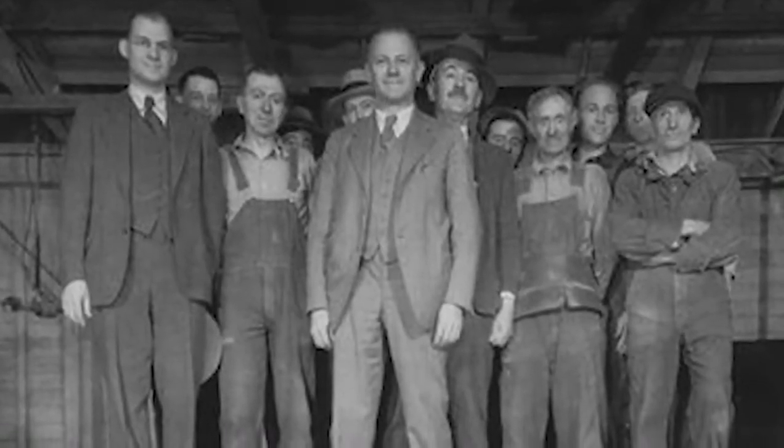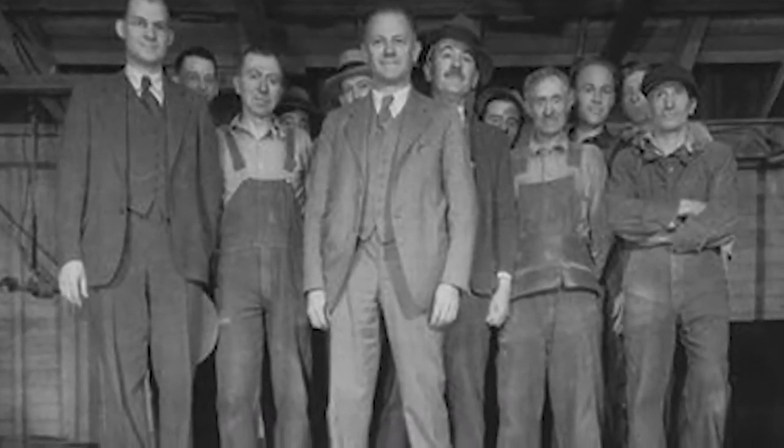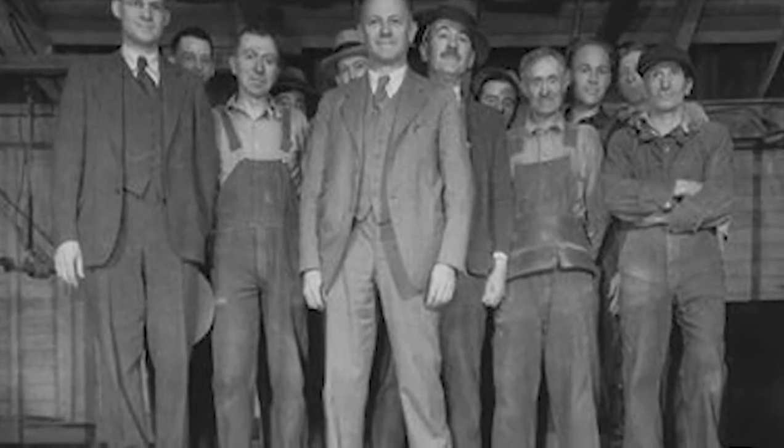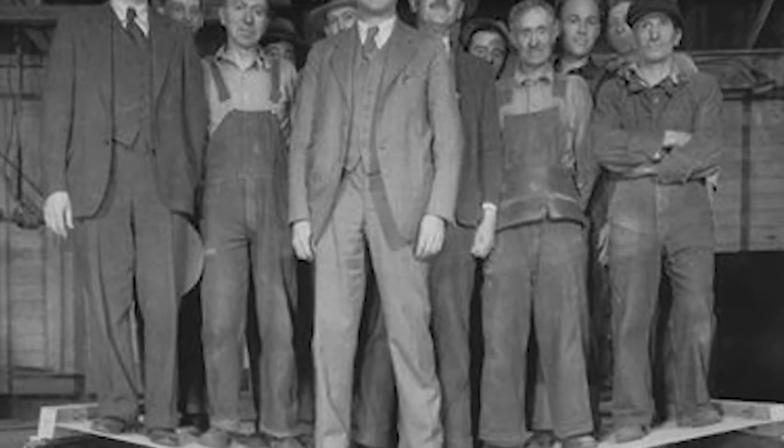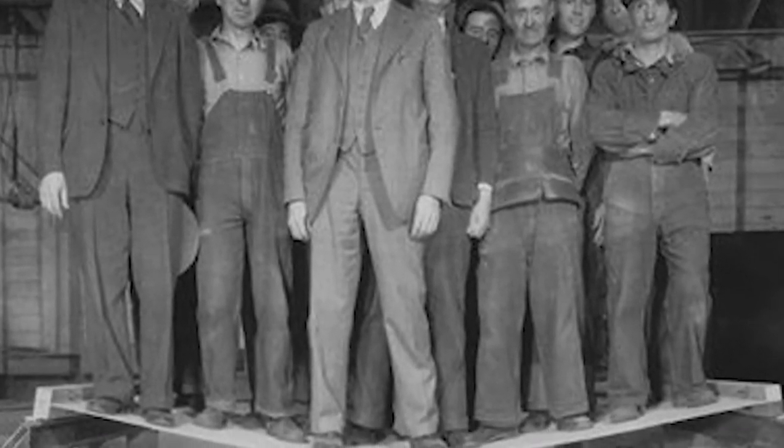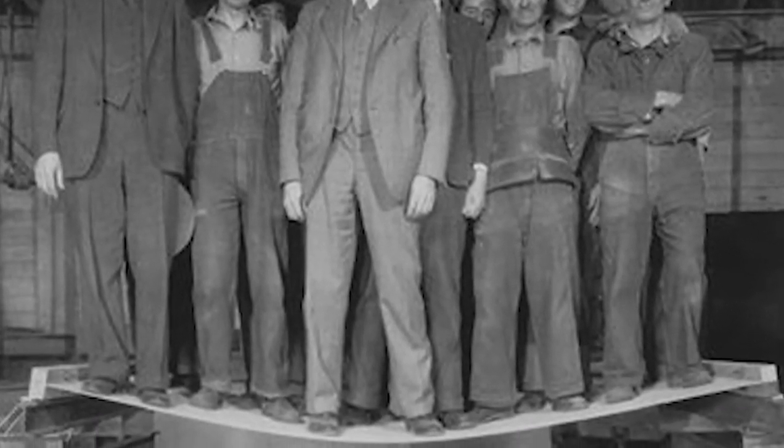Then in around 1928, a really awesome feature which to this day we still use was the invention of plywood. It's this four by eight sheet of plywood which really began the standard of what pickup truck beds needed to carry.